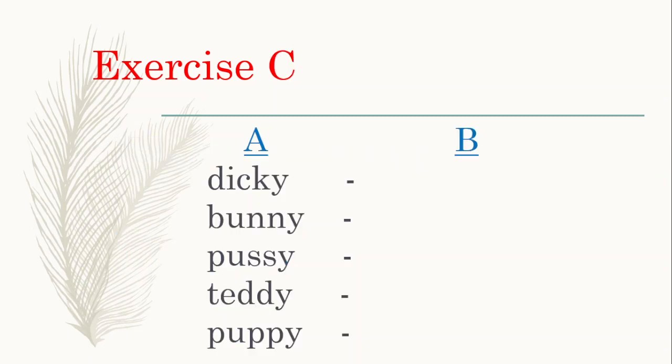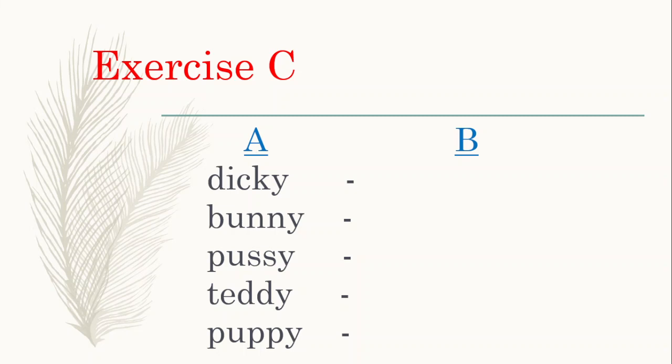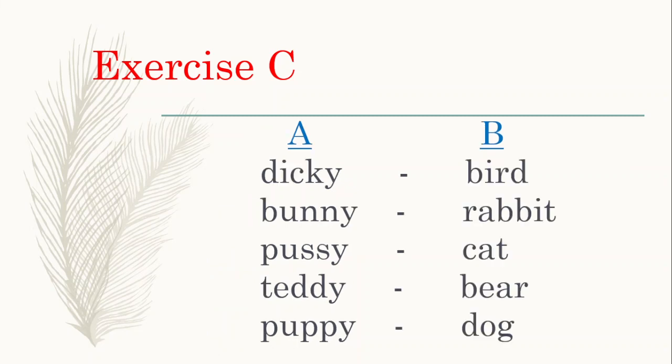Exercise C: we have two pairs of words that we need to put together. Which word goes with dicky? Dicky bird. Which word goes with bunny? Bunny rabbit. Which word goes with pussy? Pussy cat. Which animal is associated with teddy? Teddy bear. And puppy? Puppy dog. Let's read these again: dicky bird, bunny rabbit, pussy cat, teddy bear, and puppy dog.